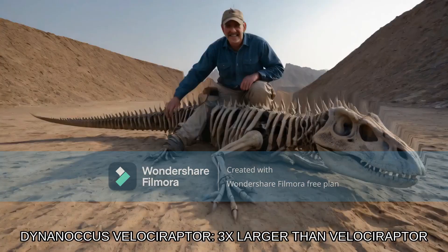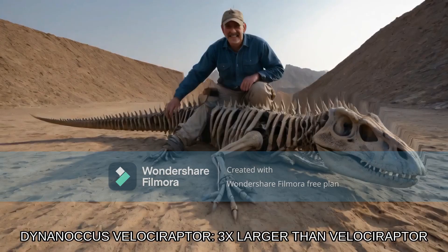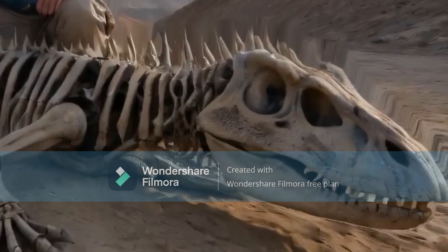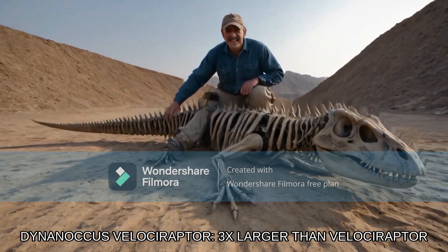What the hell is that Deinonychus variation? Hailing from the late Cretaceous period, this ruthless hunter roamed what is now Spain around 100 million years ago. Is this even a parody or what? With all of these absolutely bullcrap facts, they're literally making everything up at this point. Feasting on unsuspecting dinosaurs and other critters in a world where survival of the fittest was the ultimate rule.